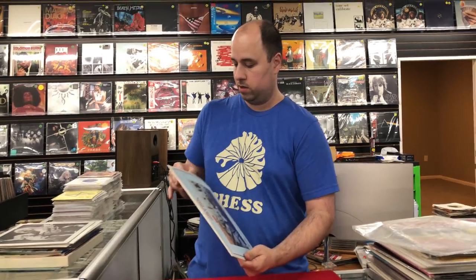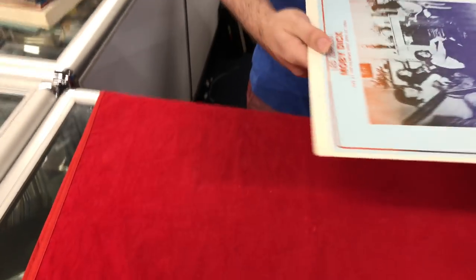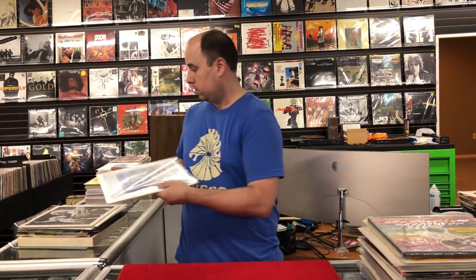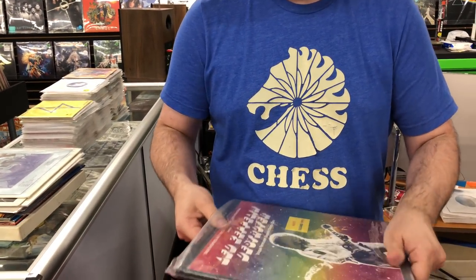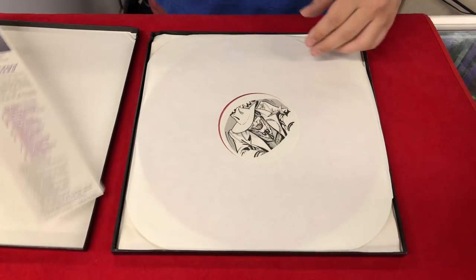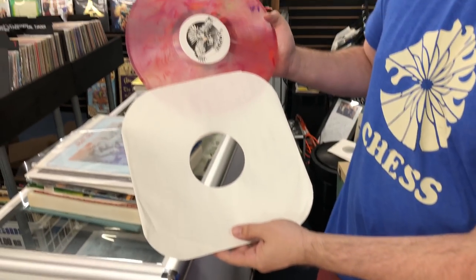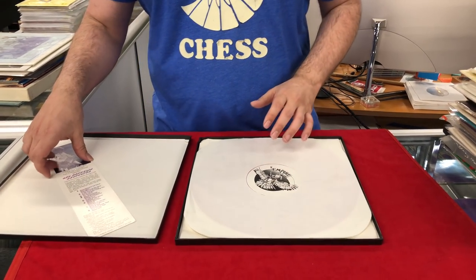Moby Dick, Live at the Fillmore — this is on black wax. One of the more well-known box sets — this is Destroyer. This particular one is a colored wax version, a splatter wax variation. The previous batch of records had the standard black wax version.